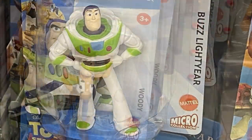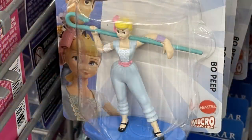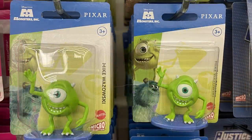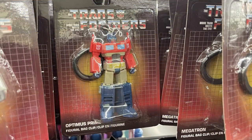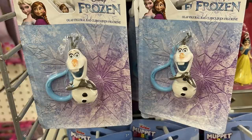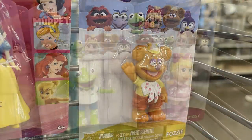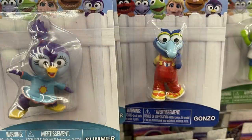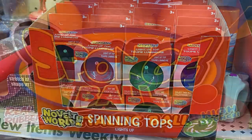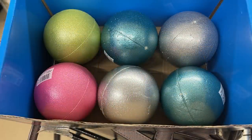They had micro figures by Mattel including all the Toy Story characters like Woody, Buzz, Forky, and Bo Peep, plus Monsters Inc. characters like Sully and Mike. Or you could get Transformer keychains — Optimus Prime, Bumblebee, Megatron, and Soundwave. They also had Frozen character keychains with Olaf, Anna, and Elsa, and Muppet characters including Fozzie, Kermit, Miss Piggy, and Gonzo. I also found light-up spinning tops in red, blue, and green, and metallic SpongeBob high-bounce balls in really pretty colors.